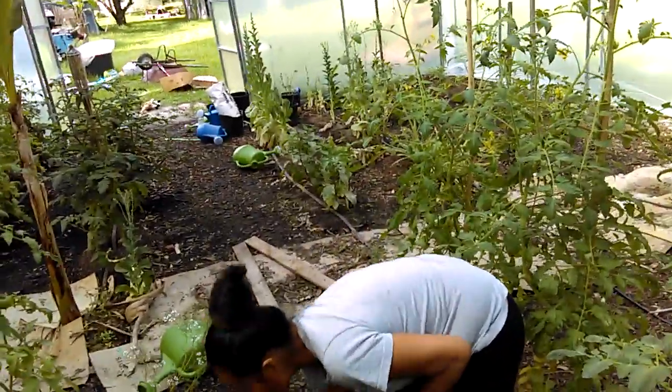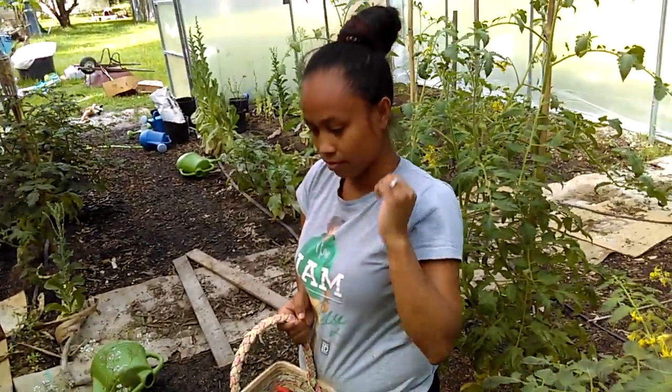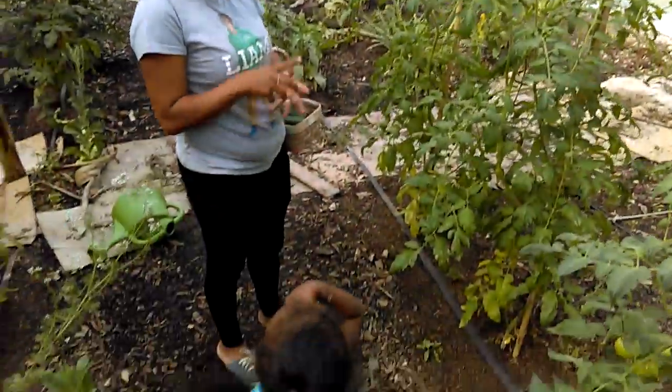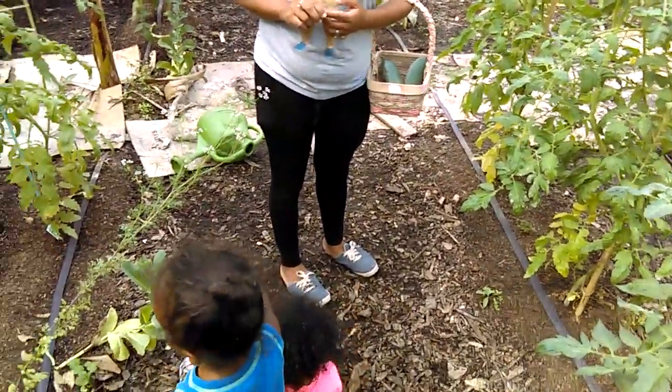We'll grab some lettuce leaves from the romaine lettuce and then we'll have salad tonight with some baked chicken. That's the squash flower right there.